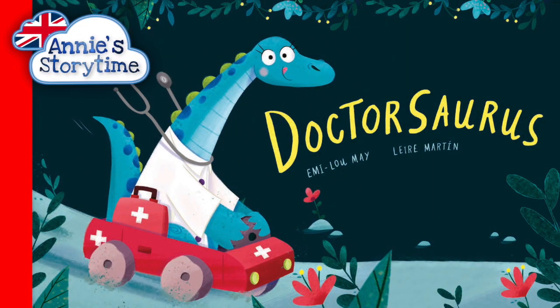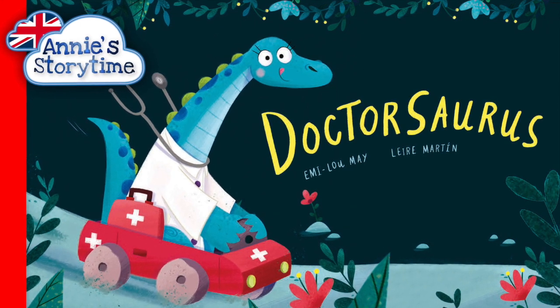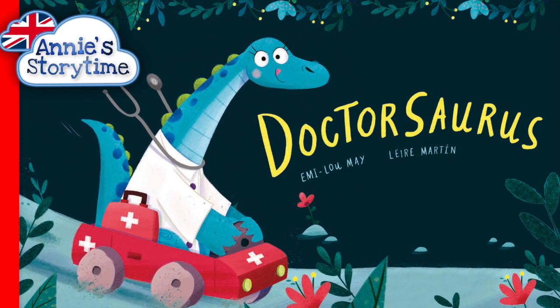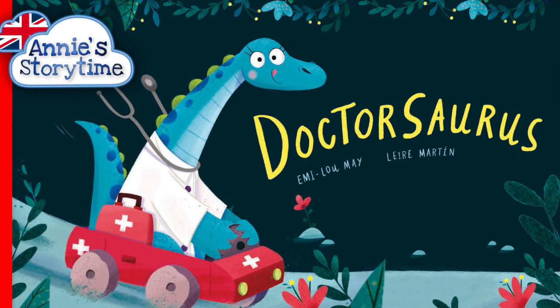Hi Storytime lovers! What do you do if you're a dinosaur and you get a boo-boo? Call a Doctosaurus of course! If you've never been to a Doctosaurus before then I have found the perfect book for you.